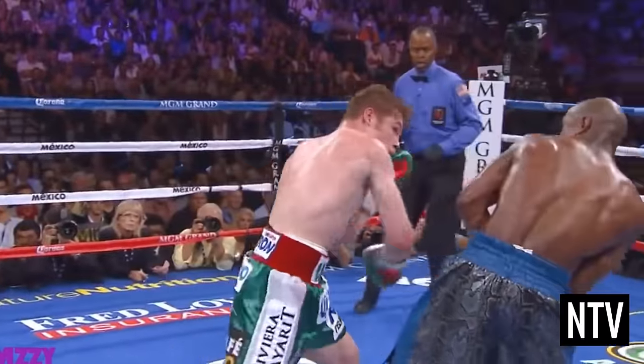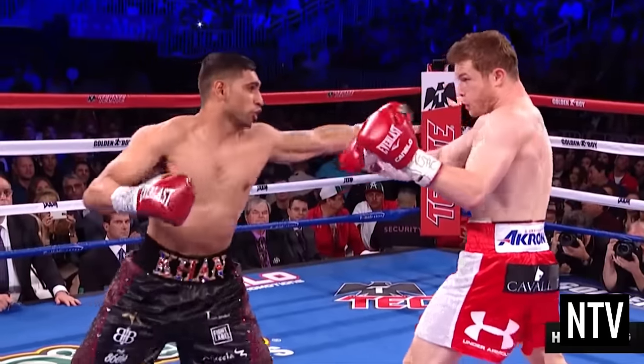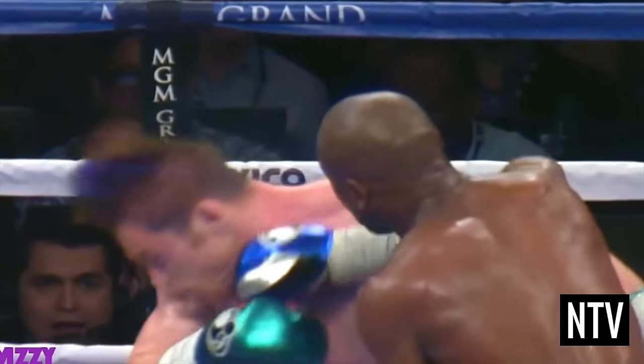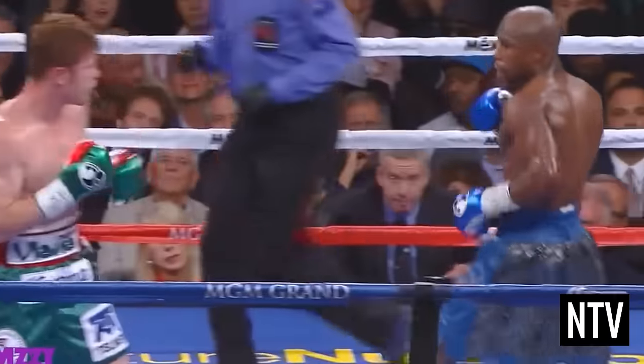A boxer has several punches that he can use in a fight. Some of these include jabs, hooks, uppercuts and crosses. The idea is to hit your opponent whilst avoiding being hit yourself.